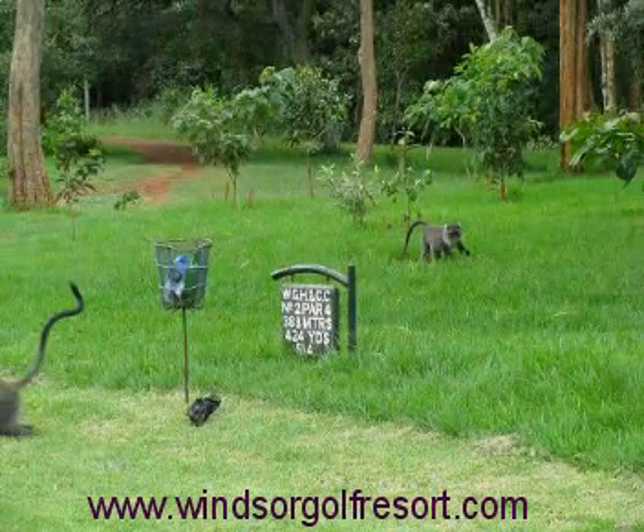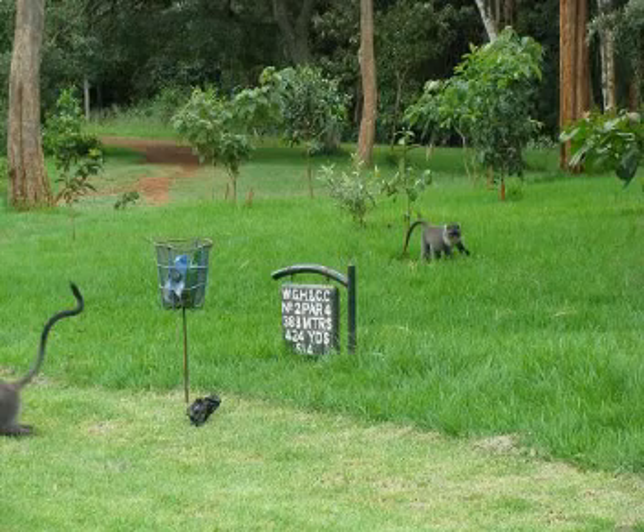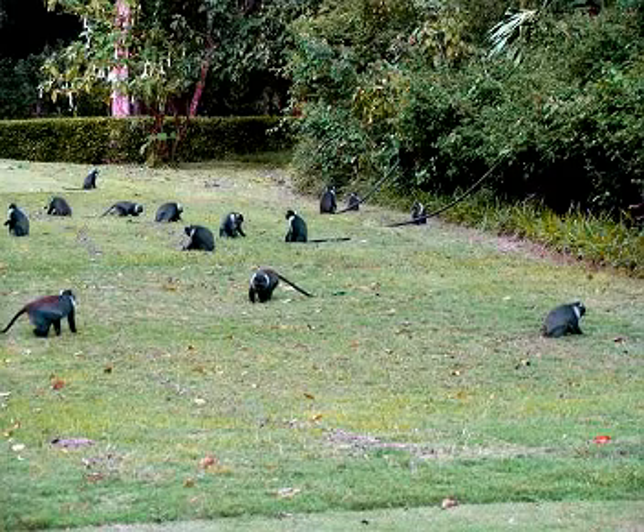Kenya residents, of course, will be used to these Sykes monkeys following you along the fairway, but for any tourist this is certainly an added attraction to this fantastic golf course. They're just gorgeous — they play along and you can watch them, they get very, very tame.